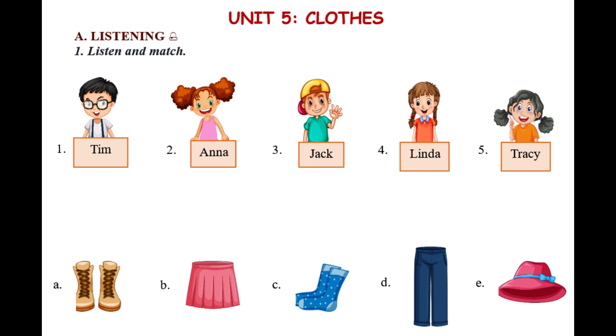1. Tim has got long blue trousers. 2. Ann has got a nice hat. 3. Jack's boots are big. 4. Linda has got a new skirt. 5. Tracy's socks are old. She wants to buy a new pair.